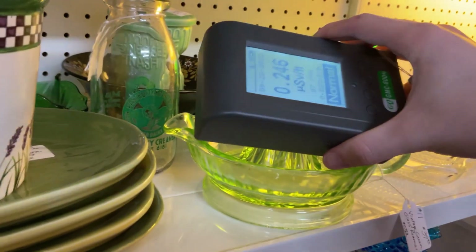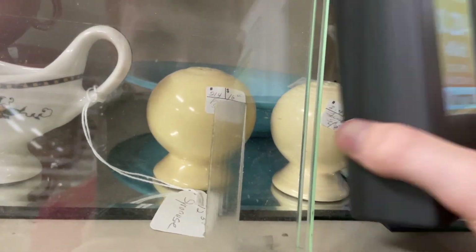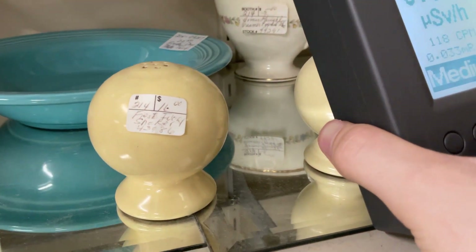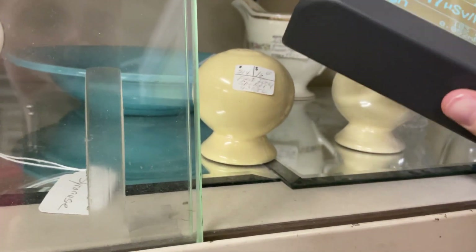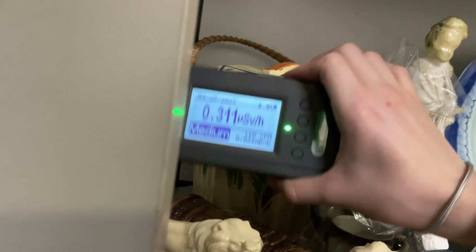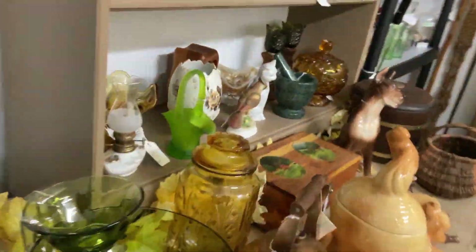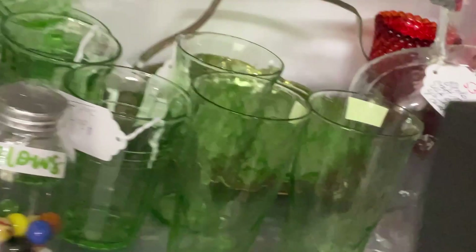Yep, there's one. Fiesta ware — 16 bucks! Oh wow. Nice, nice — and there's some Fiesta ware here I'll tell you that. There's a — yep, he knows. Over his area there's a horde of green glass here.